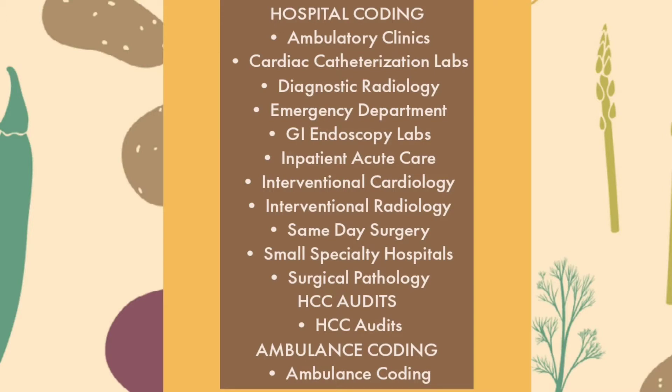Hospital coding includes: ambulatory clinics, cardio catheterization labs, diagnostic radiology, emergency department, GI endoscopy labs, inpatient acute care, interventional cardiology, interventional radiology, same-day surgery, small specialty hospitals, surgical pathology, HCC audits, and ambulance coding. This is all about hospital coding.